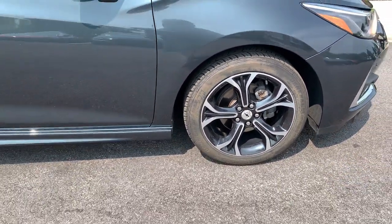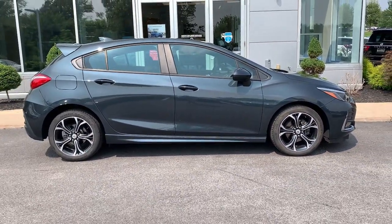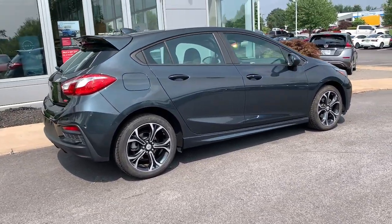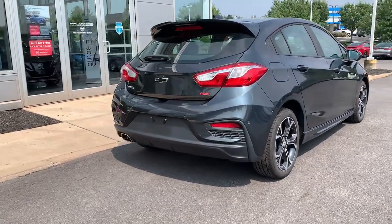These are just some of the great options this vehicle comes with: lane departure warning, heated driver's seat, keyless entry, backup camera, four-cylinder engine, remote engine start, heated mirrors, satellite radio, fog lamps, and keyless start.